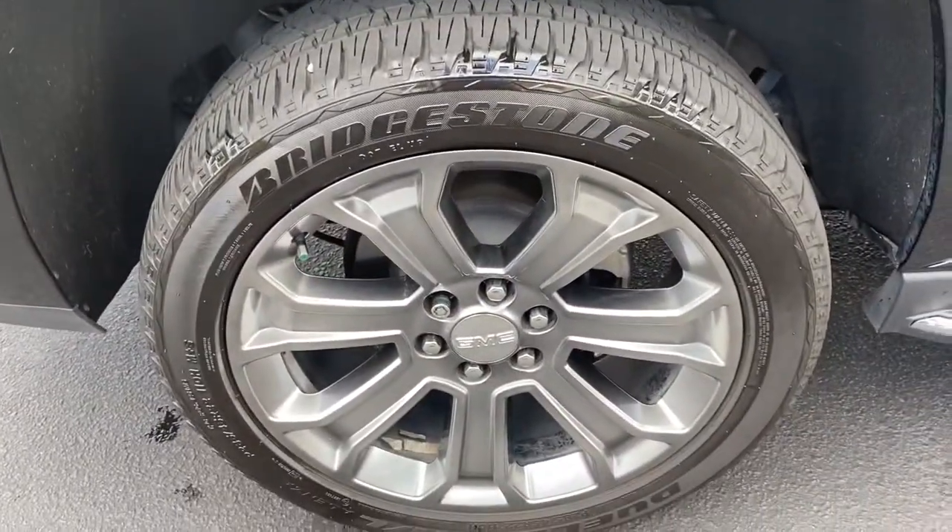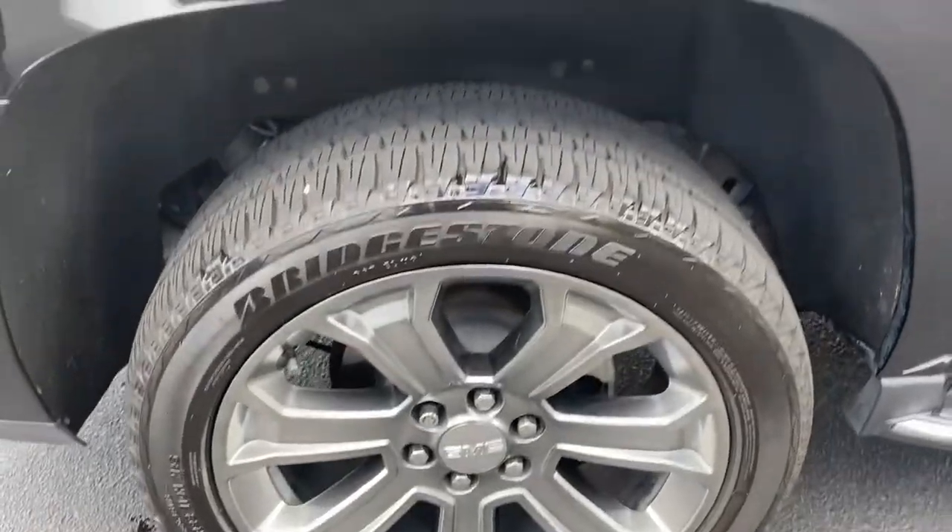Rear wheel here on the passenger side also in nice shape — no issues there.